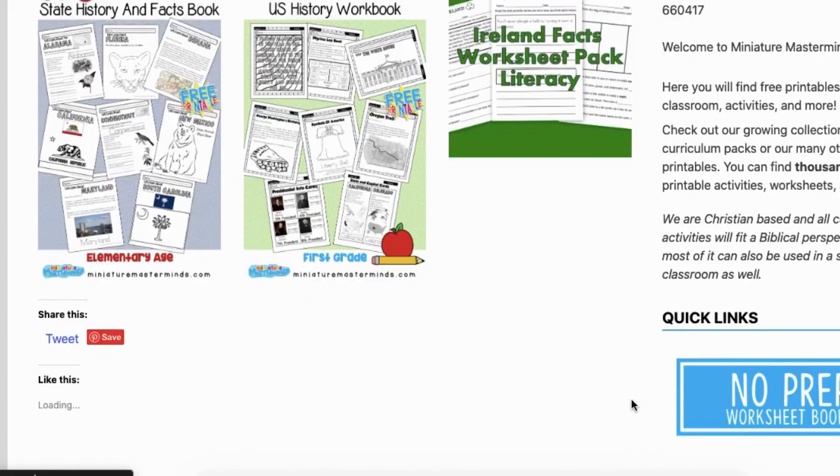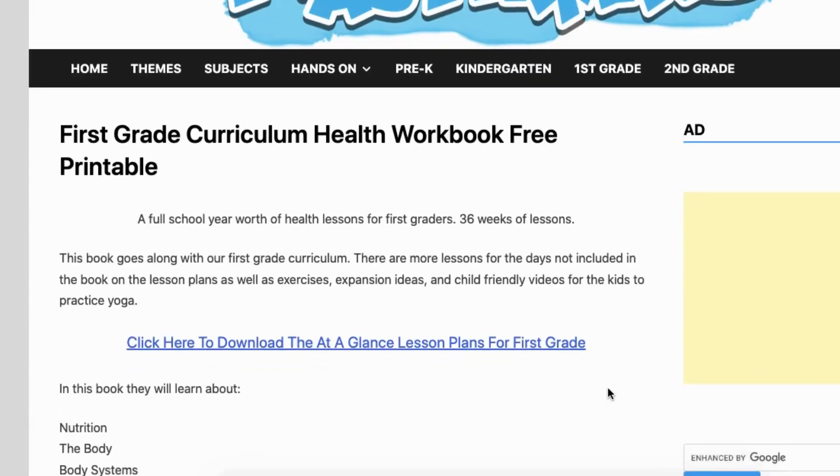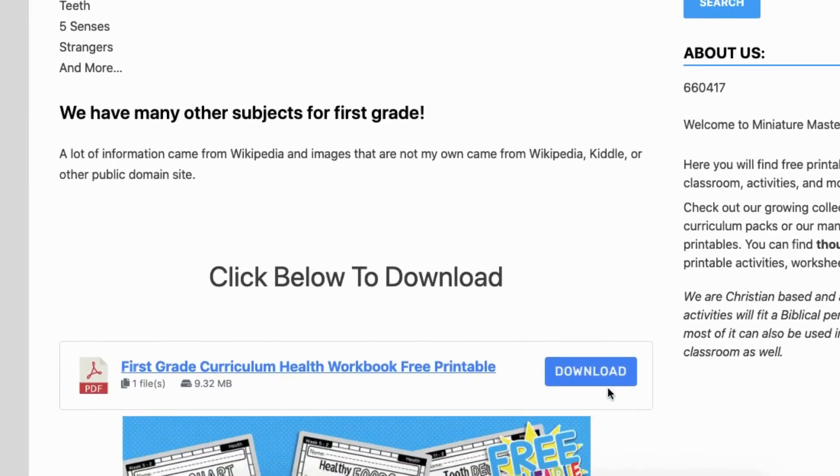I'll go ahead and show you a quick preview of what a Miniature Masterminds curriculum set would look like, just so you can see what the formatting looks like and how to download. They'll go ahead and show you the preview of what to expect in this curriculum set.